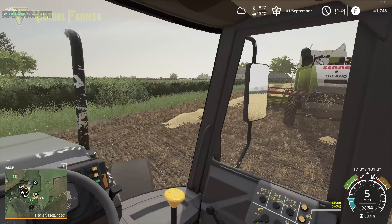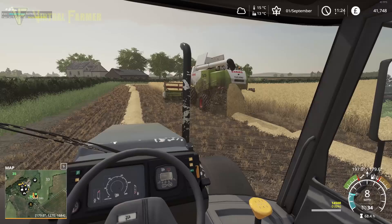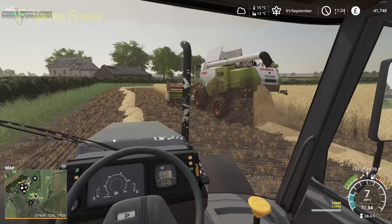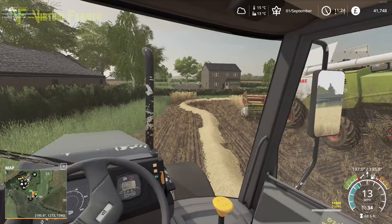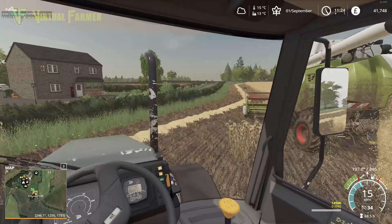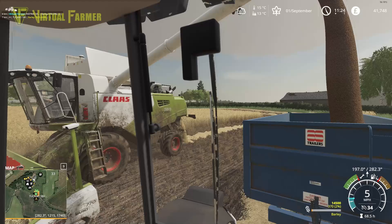We'll shadow her for a bit and just make sure we can get the combine emptied when it reaches an optimal amount for our trailer. We want to get about half the trailer full, which is about 7,200 litres — if my estimates are right, that should be around about the corner of this field. There we are, so we'll pull up to the side now and get this emptied.